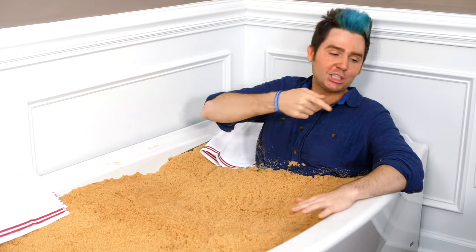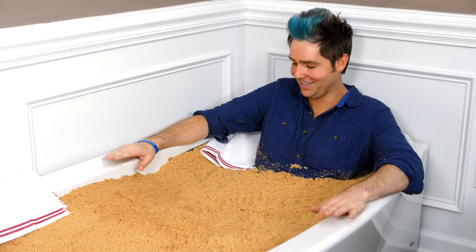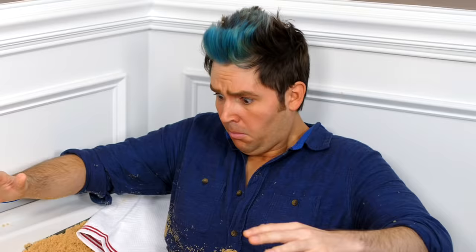Don't worry about it. It just jumped out the tub and left. You know, there could still be more in there. We got to get you out, okay? More! More!